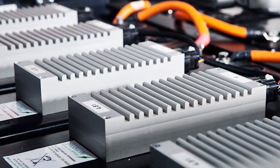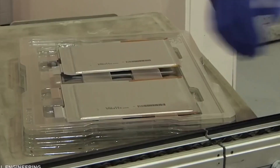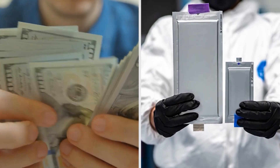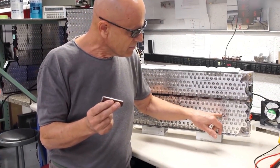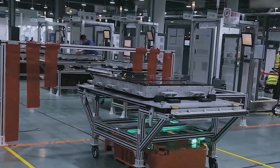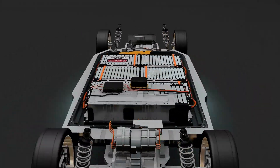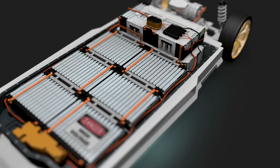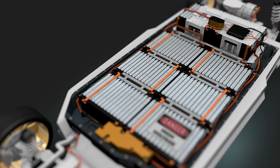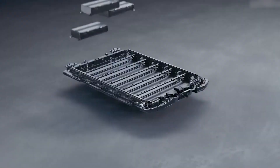Lithium-ion batteries also have a slight edge when it comes to being eco-friendly. While both lithium-ion batteries and hydrogen fuel cells offer zero tailpipe emissions, the environmental impact goes beyond just what comes out of the vehicle. The mining and processing of materials used in lithium-ion batteries does have an environmental footprint. However, ongoing research is focused on developing sustainable and ethical sourcing practices, and advancements in battery recycling programs are helping to minimize the environmental impact throughout the battery's life cycle.